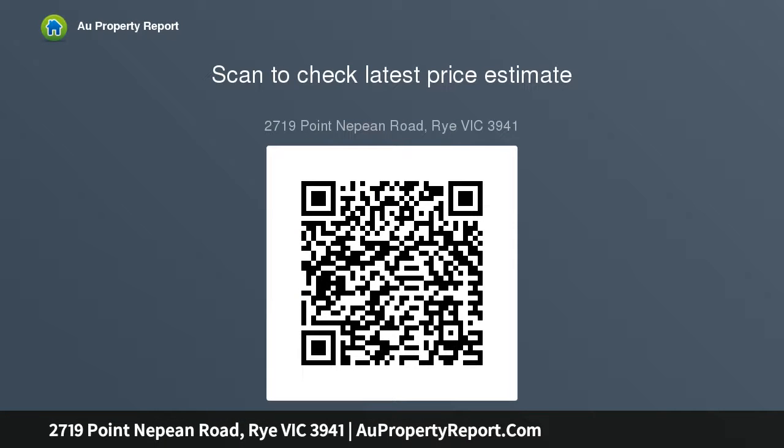Very hard to find a property like this in the price range. We are quoting land 1,260 SQM, terms 10% deposit.